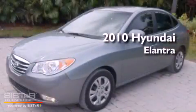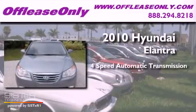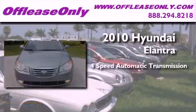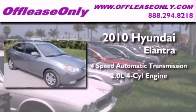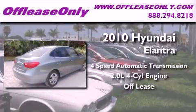This is a 2010 Hyundai Elantra. This four-door sedan has a four-speed automatic transmission and an in-line four-cylinder engine. Plus, having just come off lease, this Hyundai is in like-new condition.